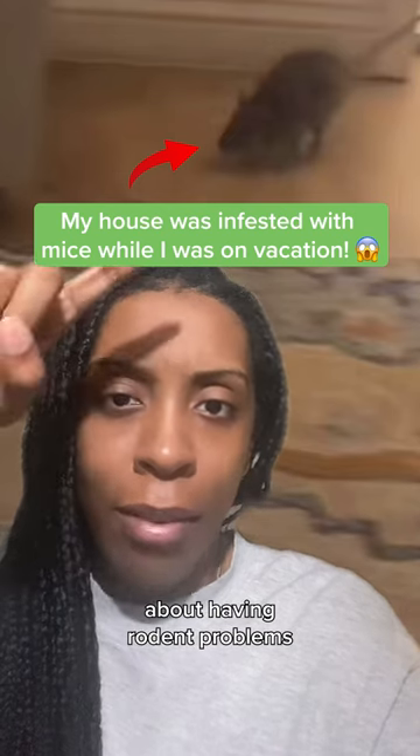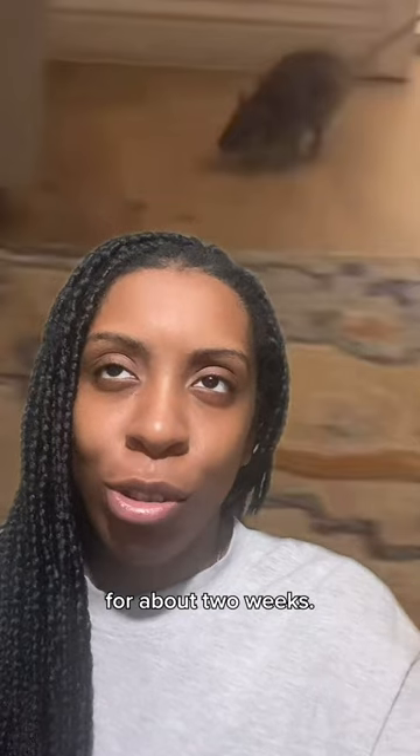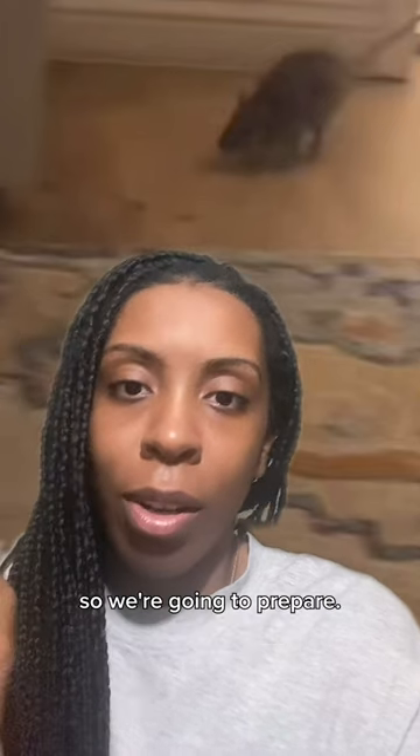I've been seeing a lot of people post about having rodent problems when they leave for vacation. I'm going away today for about two weeks. I've had a similar situation in the past and I just want to make sure that this doesn't happen again. So we're going to prepare.